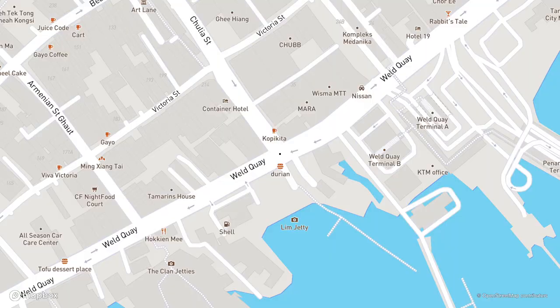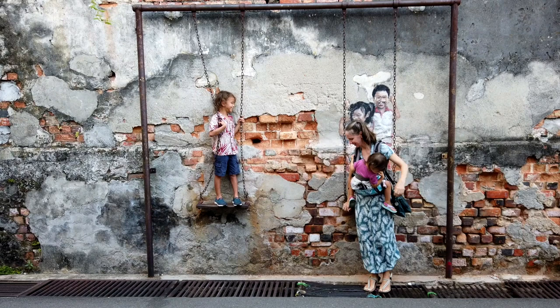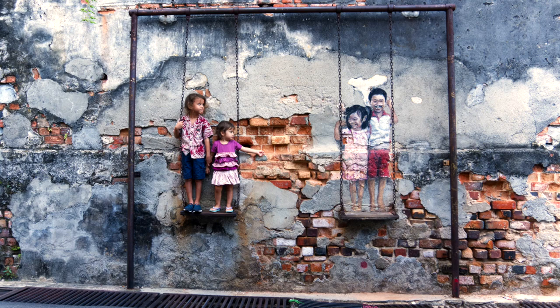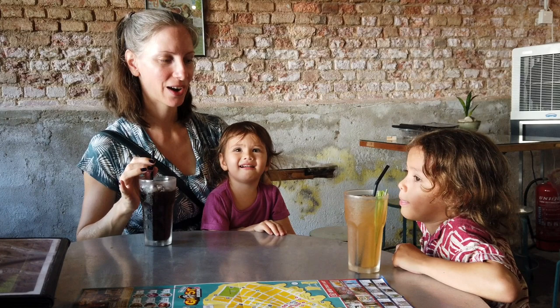To beat the crowds, we started early and visited our top choice first: brother and sister on a swing. It's really hot and humid. Even though it's still morning time, we're already sweating. So we stopped into a shop to get a cold drink and hopefully give us a little energy. Both the kids are still tired — we woke them up early.